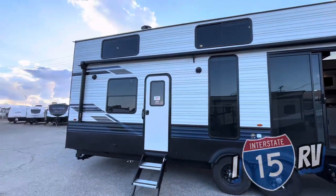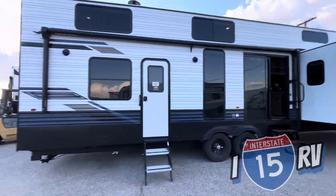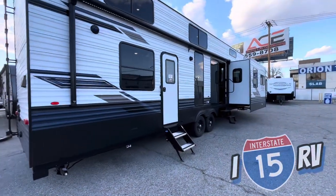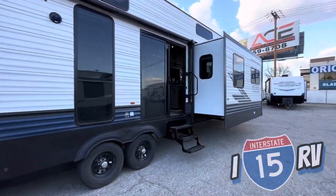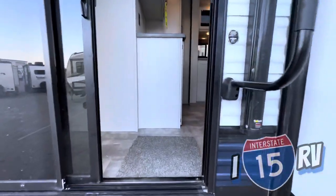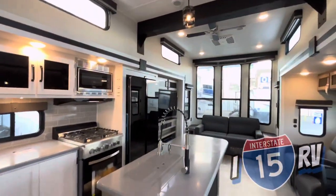It's got outside speakers, a giant beautiful 12-volt electric awning, stabilizing jacks, and a big ladder on the back. In total, this unit only has three slide-outs to manage, which is awesome. The reason it's called the Loft is because this unit has an absolutely gorgeous and beautiful loft.